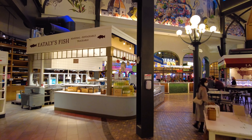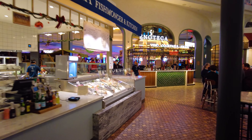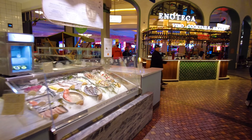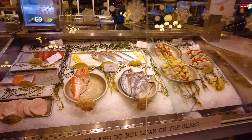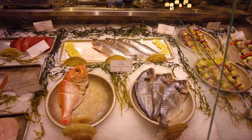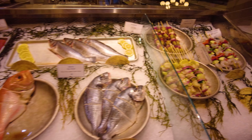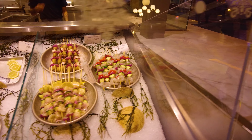There's Eataly's fish station over here where you can get some big whole fish cooked up for you. Literally one of these fish, they will toss in the oven or they'll grill, however you want it done. You can see the big sea bream there is $38. They've also got fish skewers, shrimp, things like that.